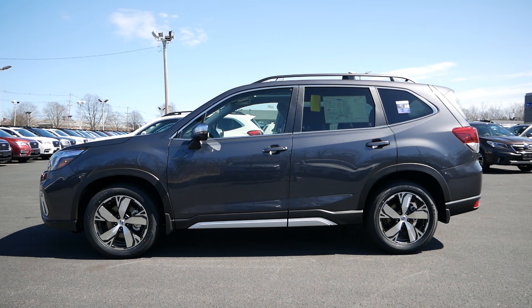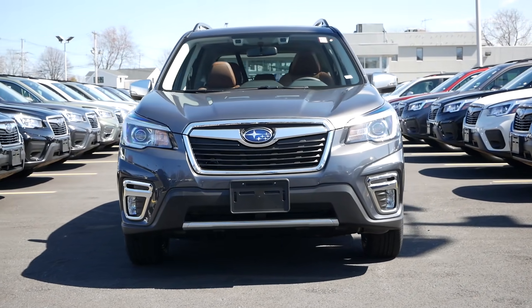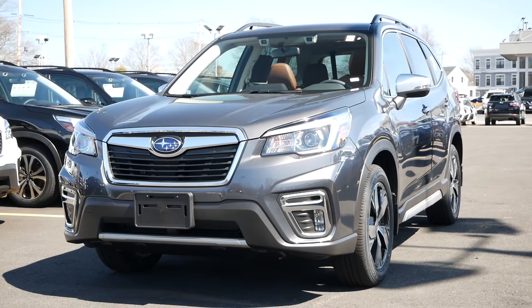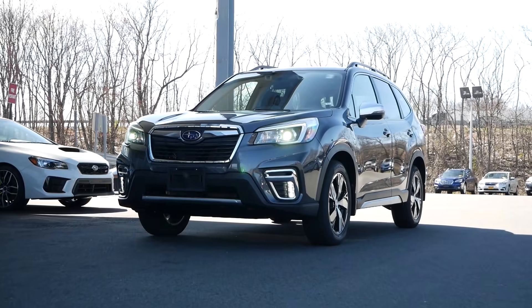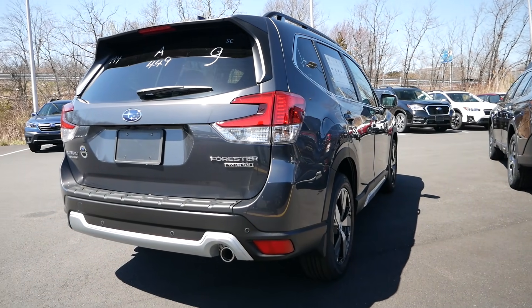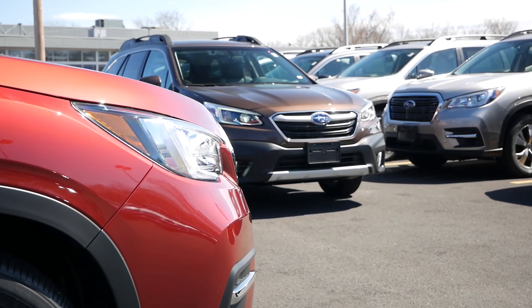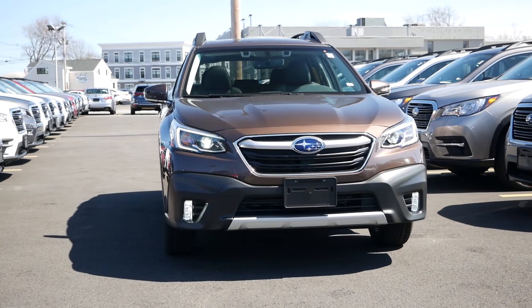Starting off with exterior dimensions, the Forester comes in with a length of 182 inches, a width of 71.5 inches, and a height of 68 inches. Its traditional SUV road presence and more squared-off angles give the Forester an ample amount of interior room and cargo space. It also boasts a best-in-class 8.7 inches of ground clearance, perfect for winter and off-road driving. The Outback's longer wheelbase and rugged station wagon-like appearance offer a sleek profile not common amongst its competitors — measuring 191 inches long, 73 inches wide, and 66 inches tall.